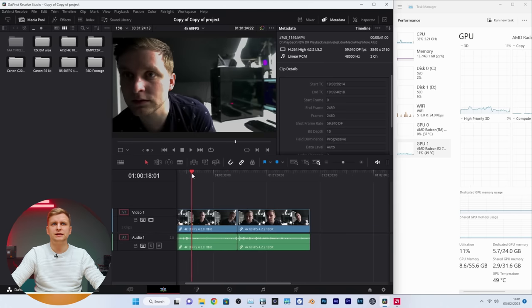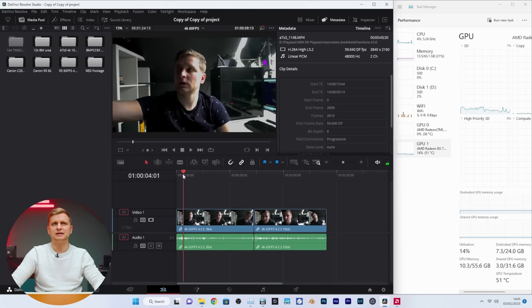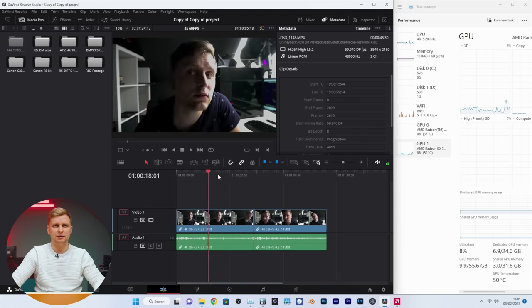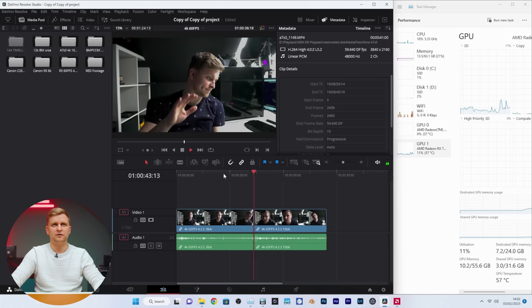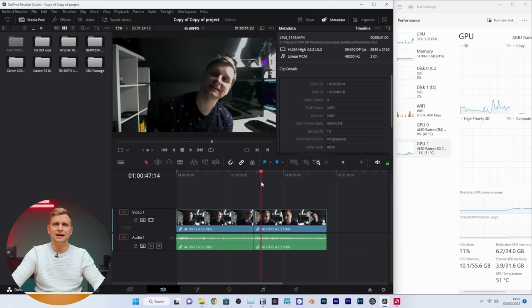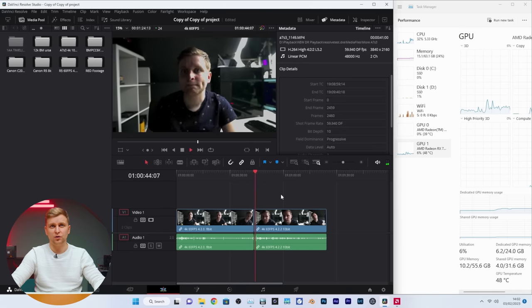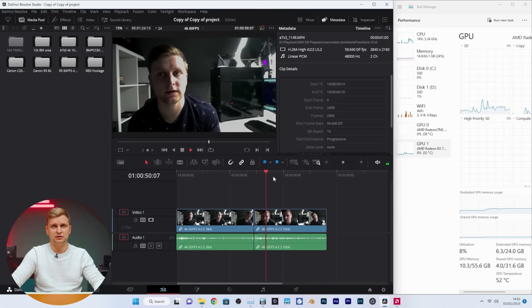Now going to 60 fps H.264 — one clip is 4:2:0 8-bit and one is 4:2:2 10-bit, so similar clips but more frames per second on a 4K native timeline. Pressing play it's very very smooth. The 4:2:2 10-bit 60 fps clip is a little more laggy because there's no hardware decode for H.264 4:2:2 10-bit — it's all software playback — and you can see the CPU is a bit more utilized, but still very very good.